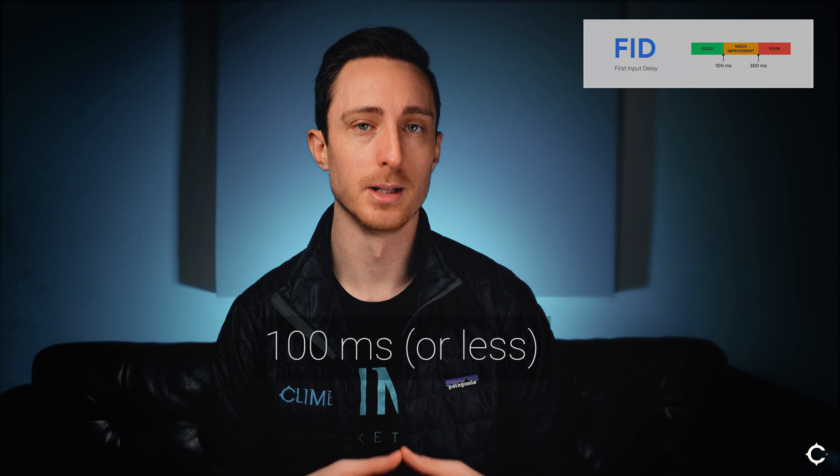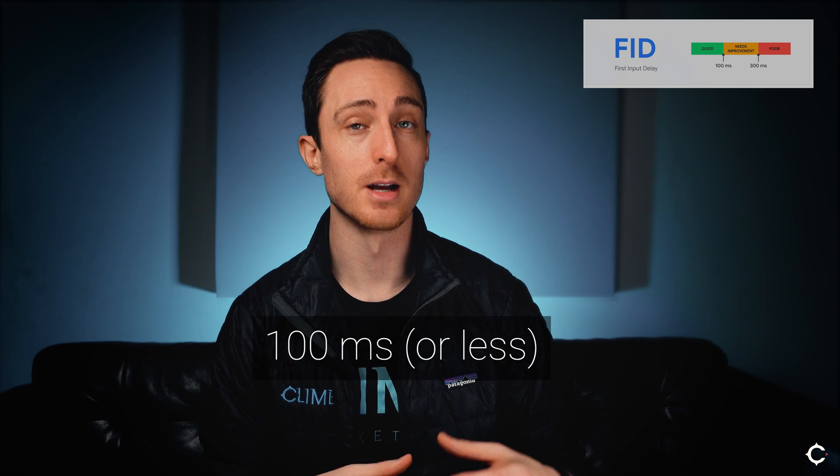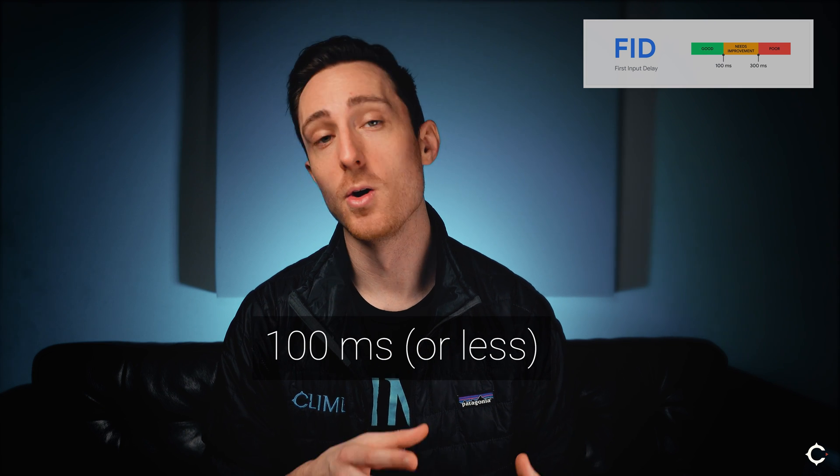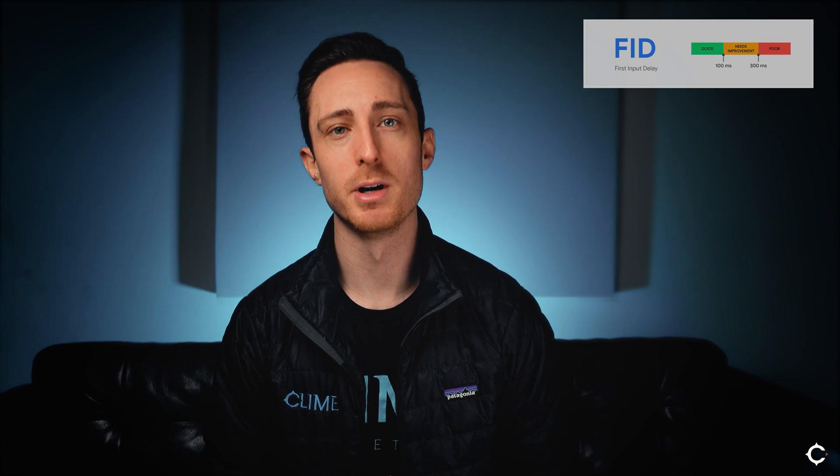The goal metric for FID is 100 milliseconds or less — 100 milliseconds or less between the time a user enters data like a click and the time it takes for the browser to start processing that event. It should be pretty easy to hit in most situations unless there's a ton of scripts running on your website.